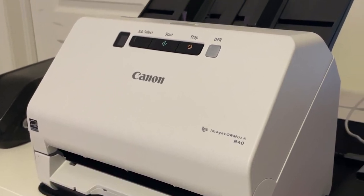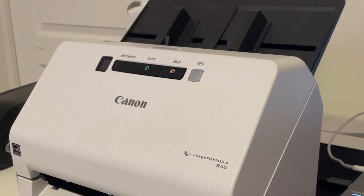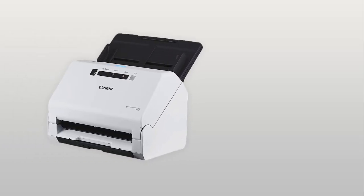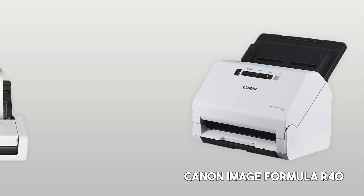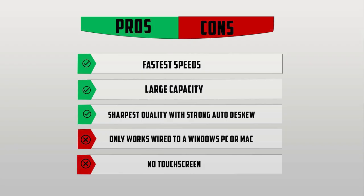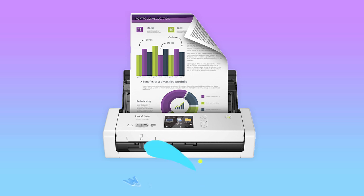If you frequently scan more than a dozen pages a day or want the cleanest copies, this is the scanner for you. However, text quality on the R40 trails just behind the more affordable Brother ADS-1000, $700 below, as it tends to come in a bit lighter. Pros: Fastest speeds, large capacity, sharpest quality with strong auto-deskew. Cons: Only works wired to a Windows PC or Mac.